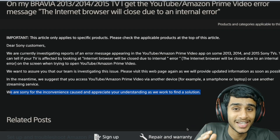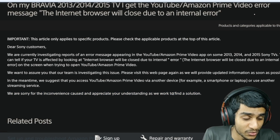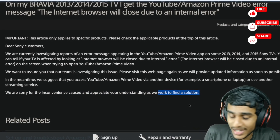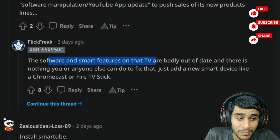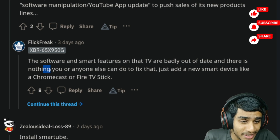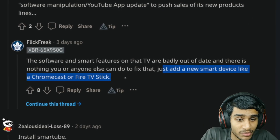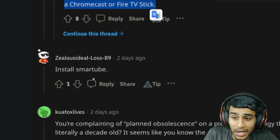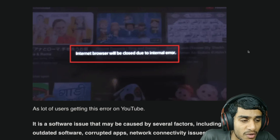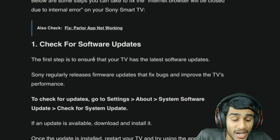Sony said they are sorry for the inconvenience and appreciate your understanding as they work to find a solution. So here you can see Sony has basically lifted up their hands — they are out of a solution right now. The smart features on these TVs are badly out of date. One common workaround is to add a new smart device like a Chromecast or Fire Stick TV, or some people suggest installing alternative applications.